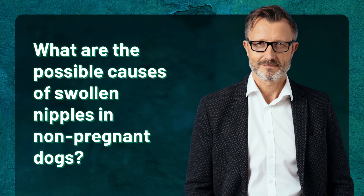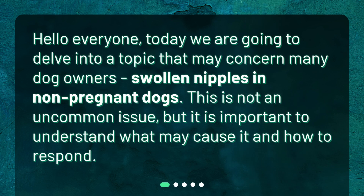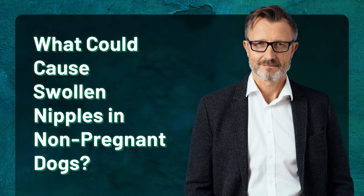What are the possible causes of swollen nipples in non-pregnant dogs? Hello everyone. Today we are going to delve into a topic that may concern many dog owners: swollen nipples in non-pregnant dogs. This is not an uncommon issue, but it is important to understand what may cause it and how to respond.